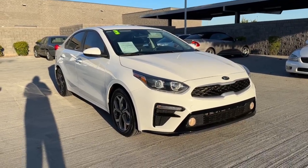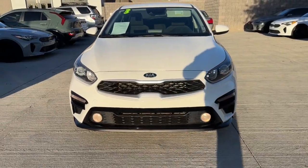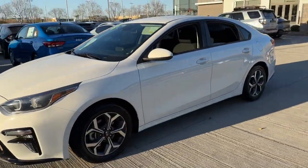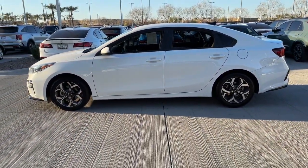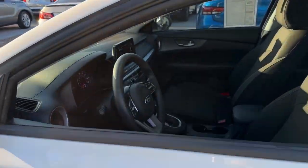Looking for your dream car? It could be the 2019 Kia Forte. This vehicle is an outstanding buy with fewer than 50,000 miles on the odometer. Give in to your craving for smooth performance and a sporty upscale feel. This Forte was designed with drivers in mind.